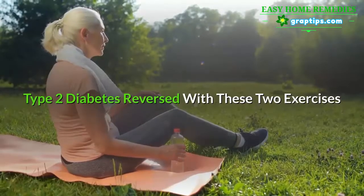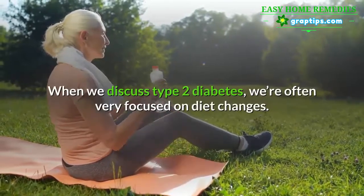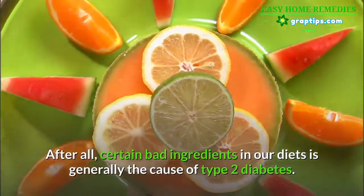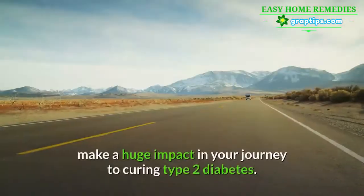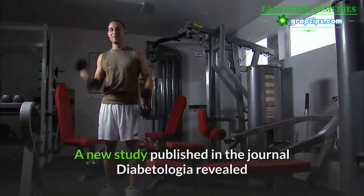Type 2 diabetes can be reversed with two specific exercises. When we discuss type 2 diabetes, we're often very focused on diet changes — after all, certain bad ingredients in our diets is generally the cause. However, exercise is important and can make a huge impact in your journey to curing type 2 diabetes.